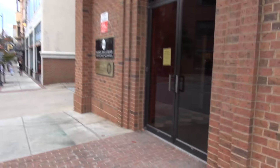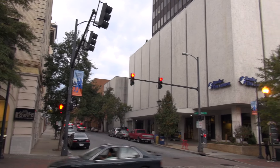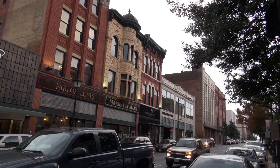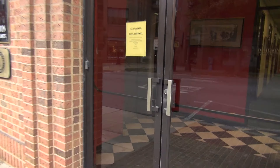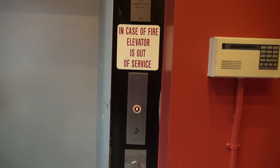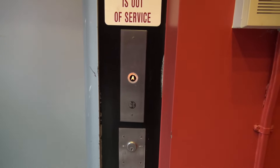We are outside 916 Main Street. We made it to downtown Lynchburg. We're going to go to 916 Main Street — they have an old southern elevator in here. Check this thing out. This is from the 1960s. Oh wow, nice. I hope it's working. It lit up. I just don't hear it moving. That's pretty cool.